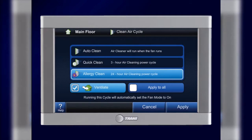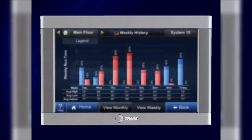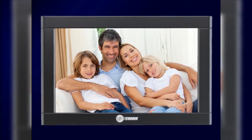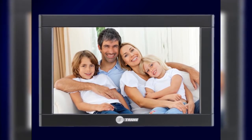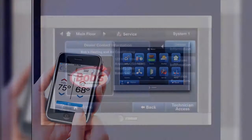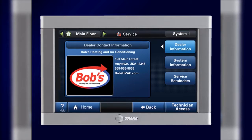Comfort Link makes it simple by giving you options to manage your indoor air quality and energy efficiency. It integrates home comfort into your lifestyle with several customizable options that can match any home decor. Not to mention, you can control it remotely with your web-enabled cell phone or computer.